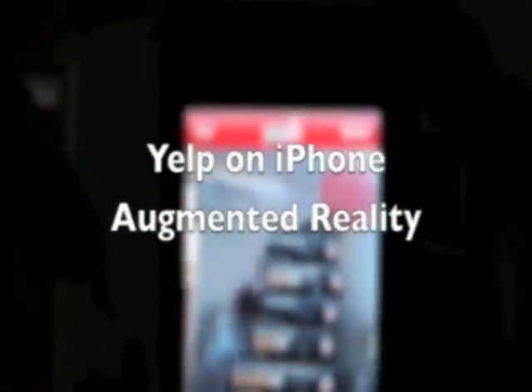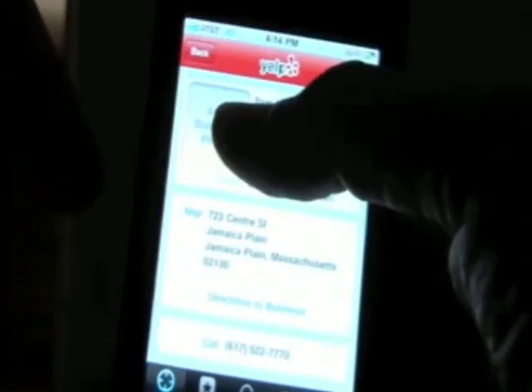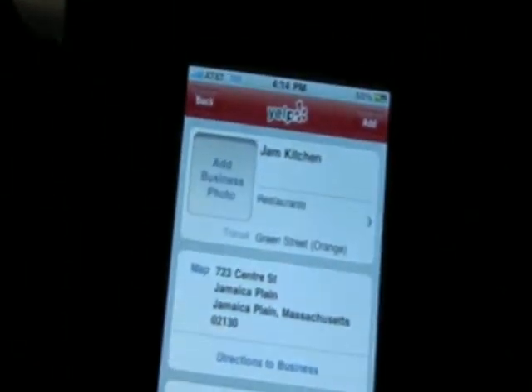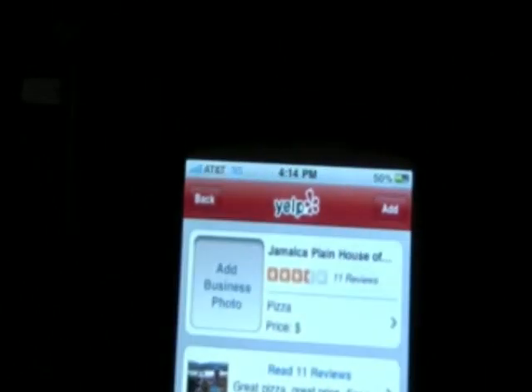Here is Yelp. You get all these local restaurants pointing in the direction of the red dot. You click on one, and it shows you that restaurant.